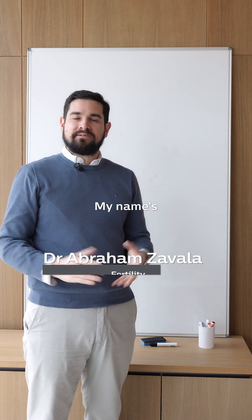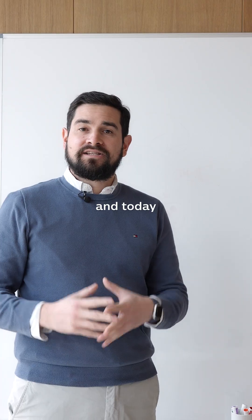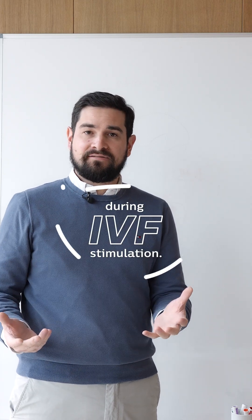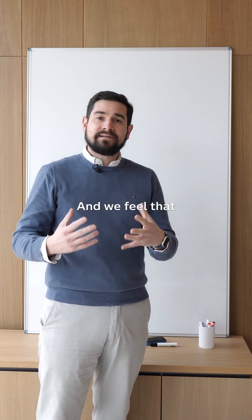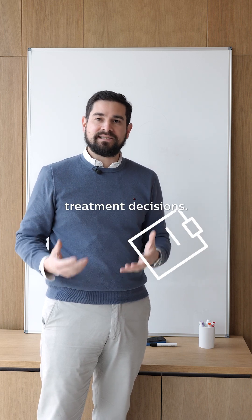Hi everyone, my name is Abraham Zavala. I'm one of the gynecologists at Tom Bray Advanced Reproductive Medicine, and today I wanted to take some time to talk about one of the medications that your doctor might prescribe during IVF stimulation. There are many types of IVF stimulation protocols that use different medications, and we feel that by sharing this information with patients, it can empower patients in their own treatment decisions.